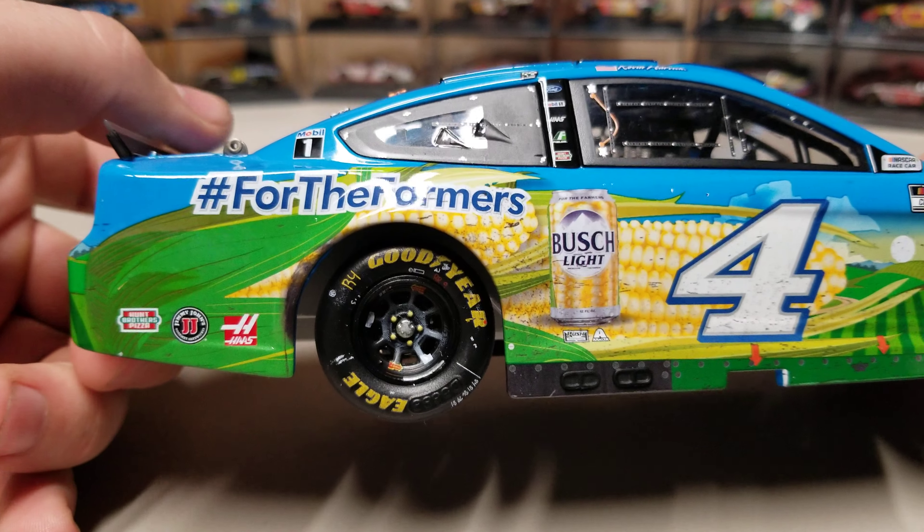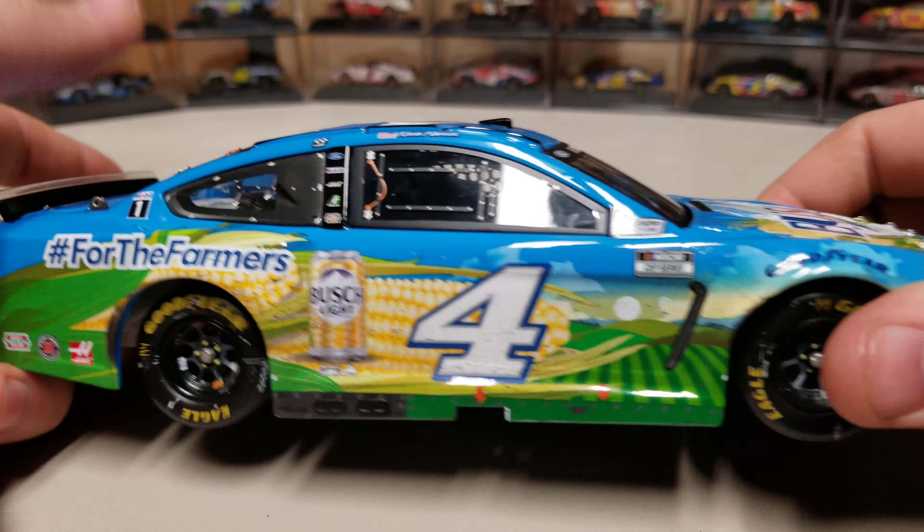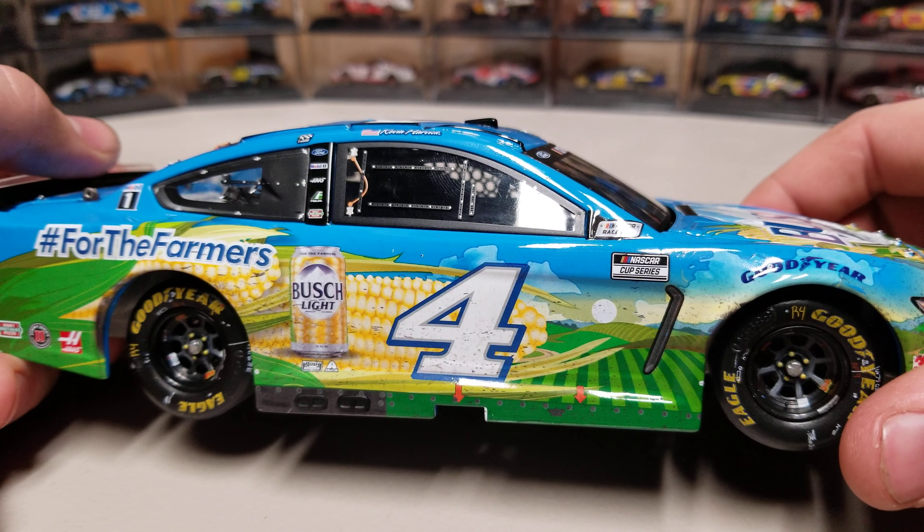Onto the right side — same thing here. We got For the Farmers. You can see a little bit of rubber stuff there from the burnout. And on this right side, a little bit of dirt kind of all the way down, just a steady amount of dirt there.